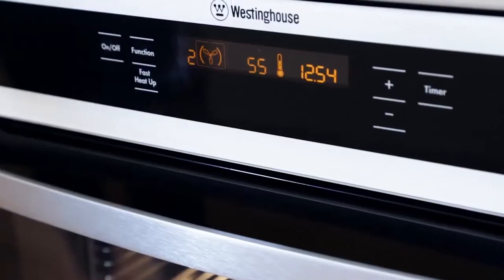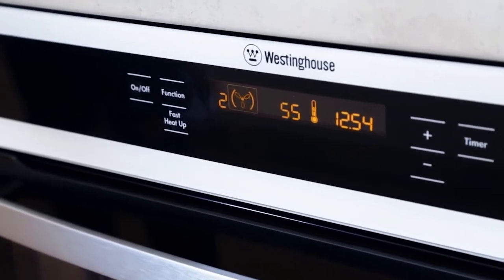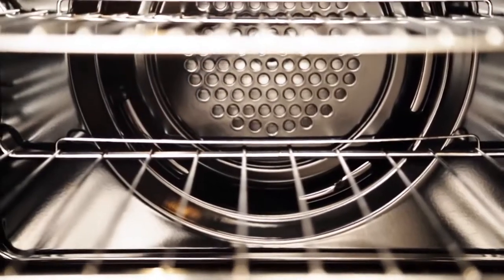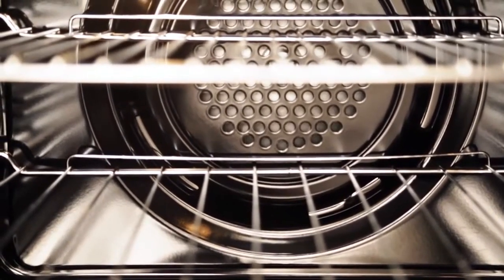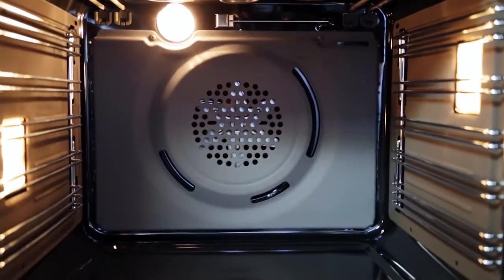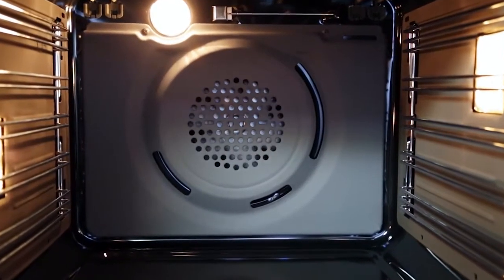Our ovens use a high performance thermostat that helps minimise temperature variances, and a lower fan speed which gently distributes even heat and prevents burning to ensure great cooking results. The lower fan speed also means the oven operates quietly.